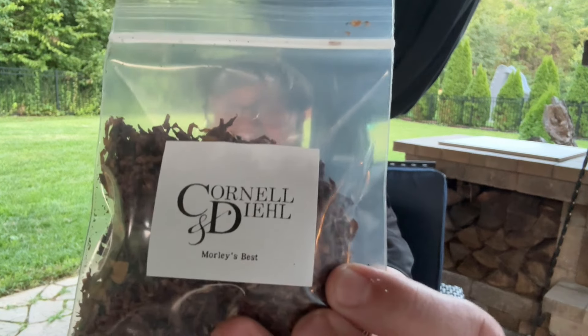Welcome back to the channel, Paladin Piper. Just when you didn't think it could get any hotter — and bugs — we're gonna try one last burley this summer, and that is Morley's Best from Cornell & Deal. Traditionally speaking, Cornell & Deal burleys are kind of hit and miss with me; some I love, some I don't. They do get a little better with age. A lot of Cornell & Deal stuff is kind of green and not that enjoyable right out of the bag. This sample was sent to me from Garrett and Katie at Smoke Snacks. Apparently this is supposed to be Cornell & Deal's take on Blue Boar. I never got to smoke Blue Boar — it's an old codger blend — so I'm gonna try it in the cob tonight and see how it treats me.